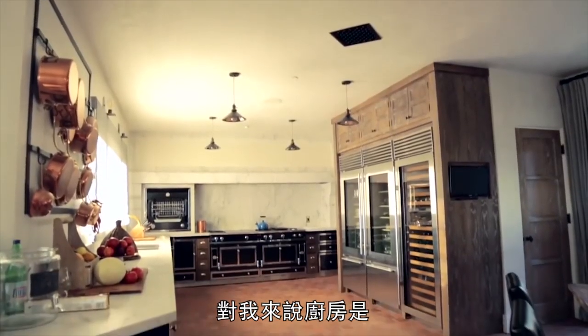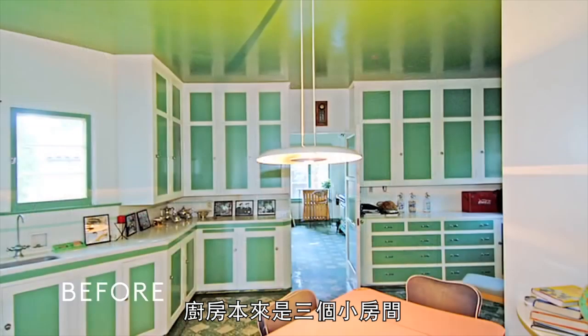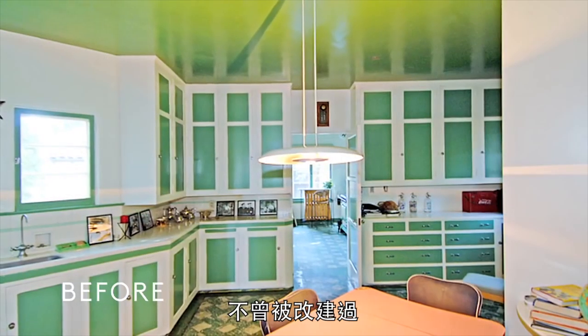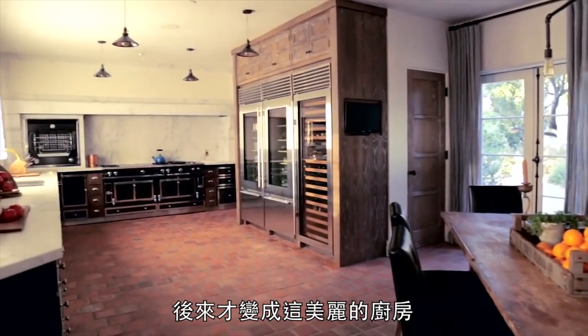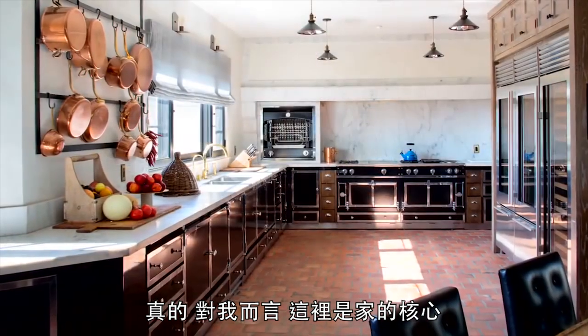For me, the kitchen is spectacular. The kitchen was originally three small rooms, literally hadn't been touched since the 20s, and we created an amazing family kitchen. It really is the heart of this home.